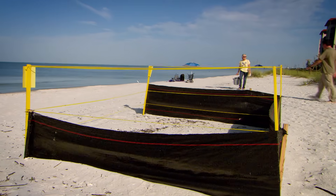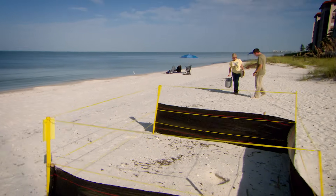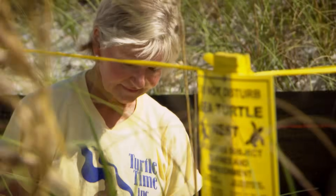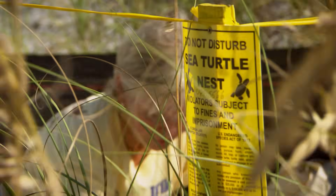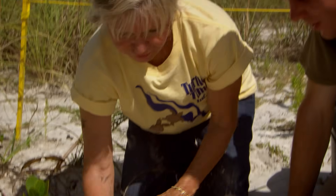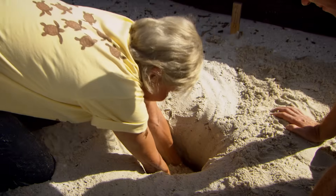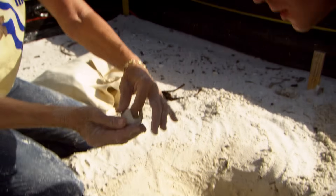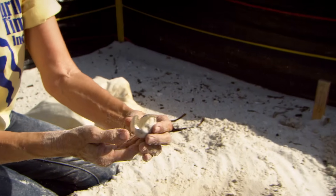I've joined Eve Haverfield, a conservationist who dedicates her life to saving sea turtles. Every morning, she digs up nests that have hatched and counts how many baby turtles made it out. First, she shows me some of the dangers they face whilst they're still in the egg.